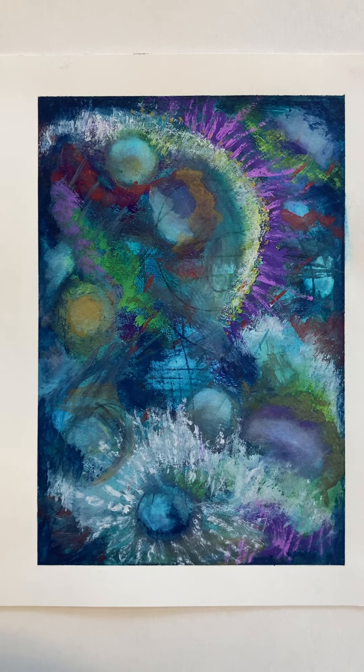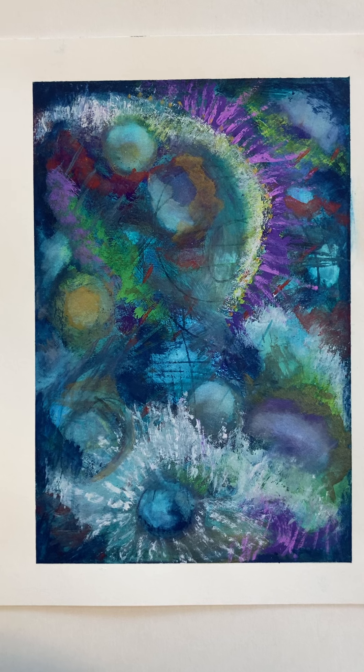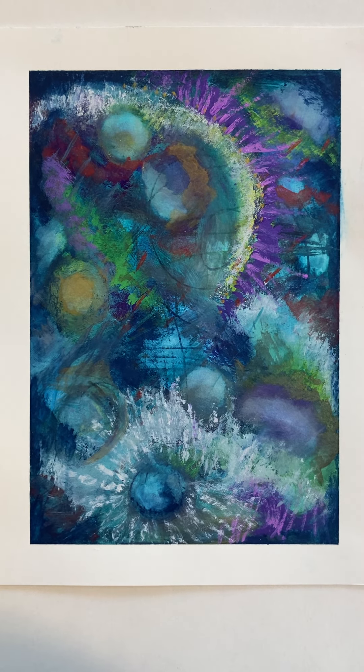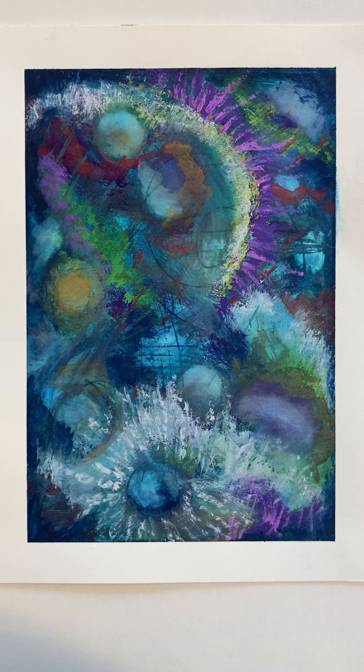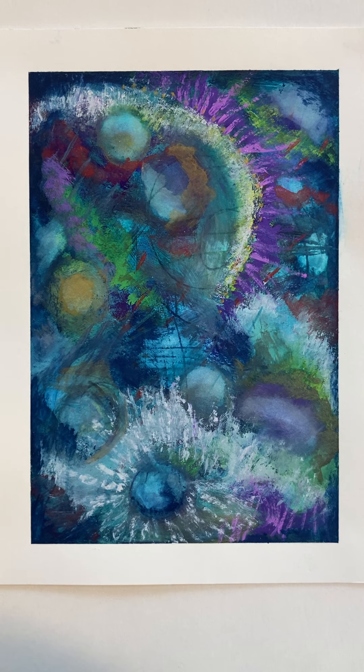Hi there, it's Chris Cahill, and this is a painting that I recently completed. It's one of my earliest works in 2022. This is a gouache and mixed water media on paper, and it's called My Nearest Galaxy.